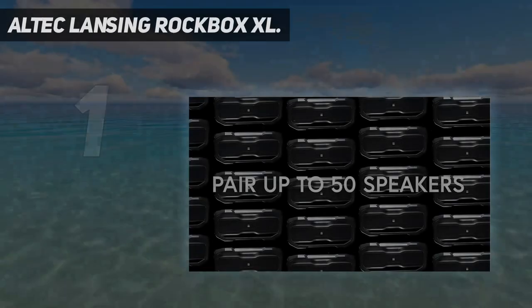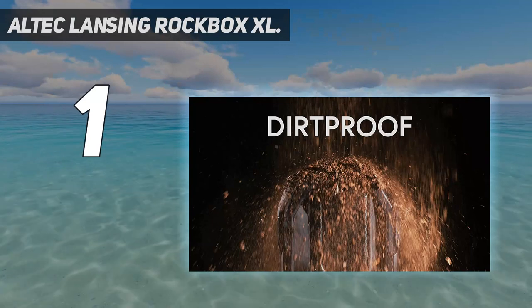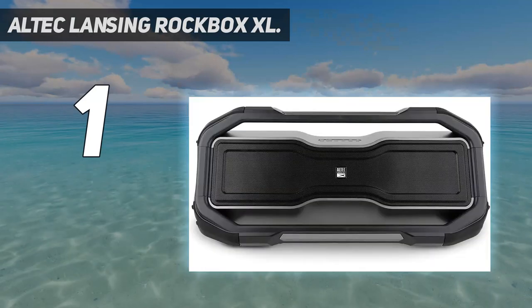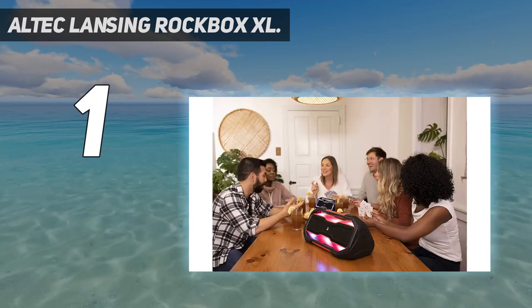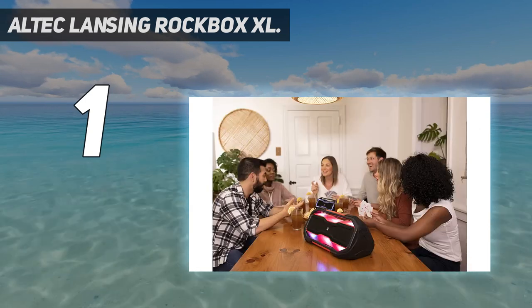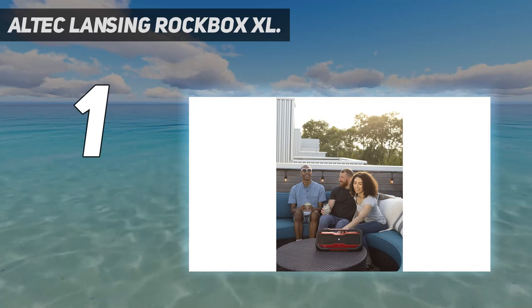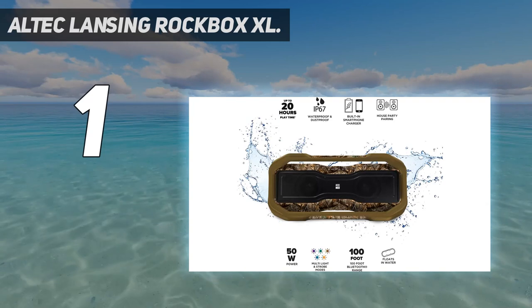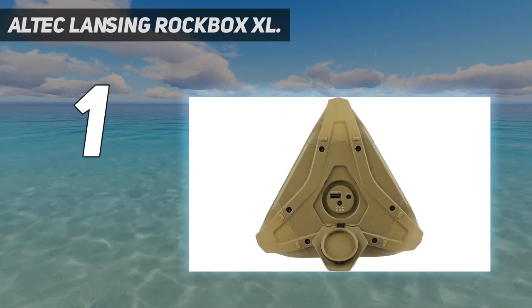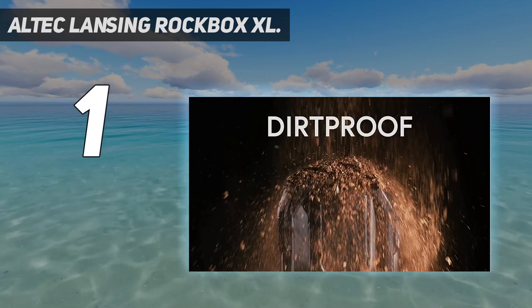And number 1: the Altec Lansing Rockbox XL. Altec Lansing is one of the most popular brands in audio production and wireless accessories, and its waterproof floating Bluetooth speaker takes the top spot as one of the most powerful options out there. It is also a highly durable speaker thanks to its IP67 water resistance rating, and it features an impressive wireless range of up to 100 feet.